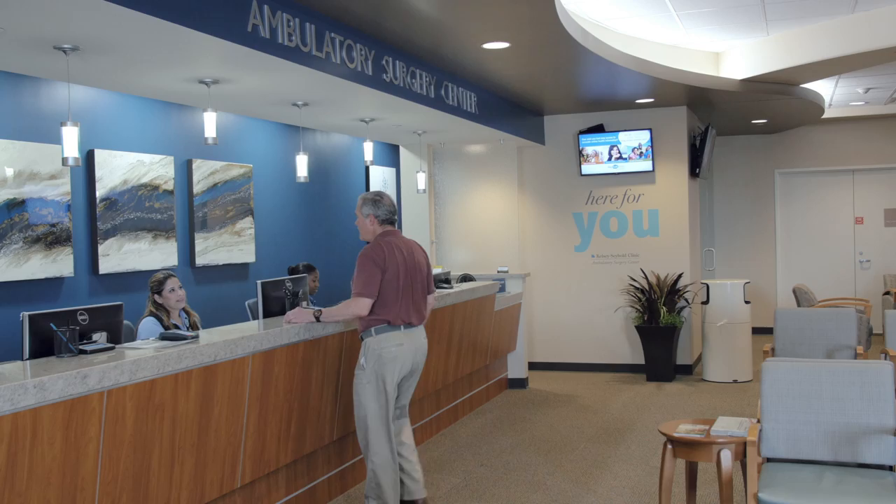I think the best features of our new ASC are the ease and comfort for our patients coming in, having their procedure, and going home. It's just a nicer, more friendly, more well-lit, more spacious, and safe environment for the patients, their families, the surgeons, and their staff. So we have increased our ASC footprint.